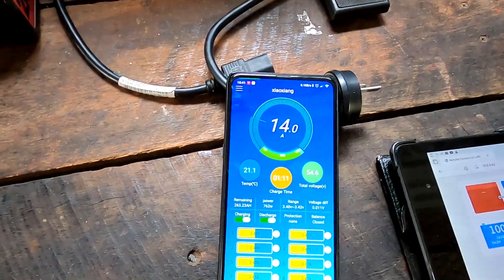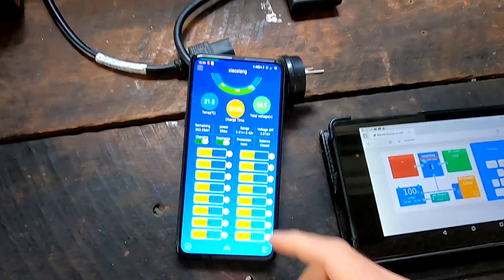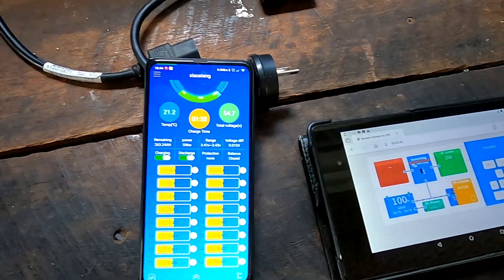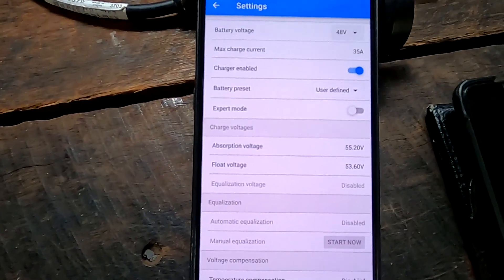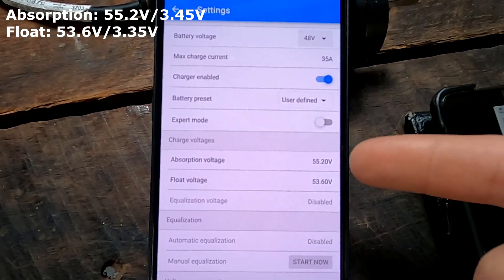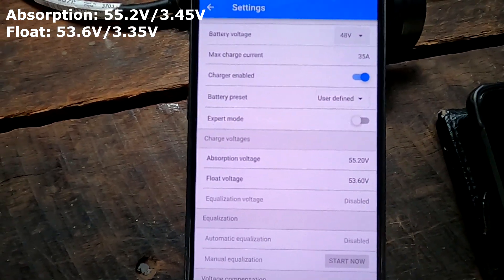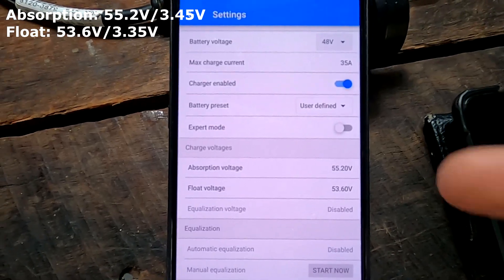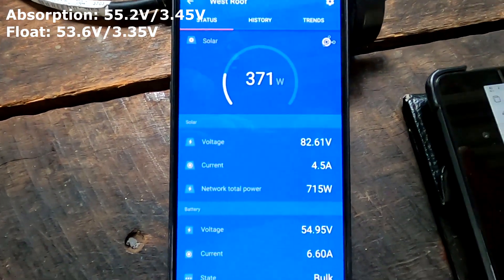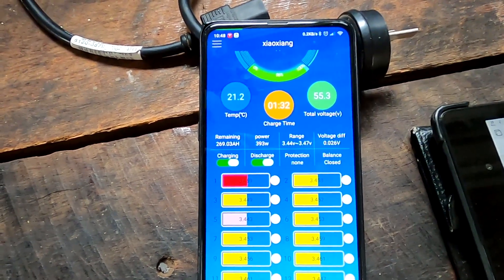We're getting 14.1 amps. 100% - all the cells are over 3.4 volts, deviation is 16 millivolts. Both charge controllers are set to conservative settings of 3.45V absorption and 3.35V float. We are waiting for 55.2V to be hit, and then we drop to floating voltage. We've now hit 55.3V and the charge controllers have turned into absorption mode, holding for 10 minutes.